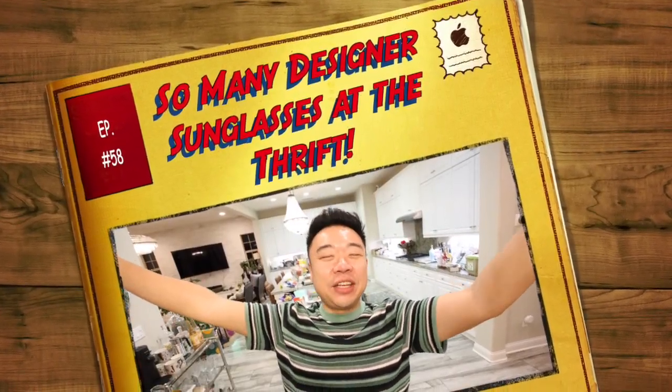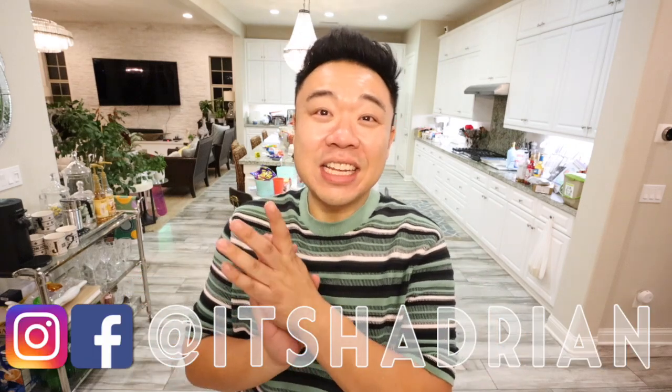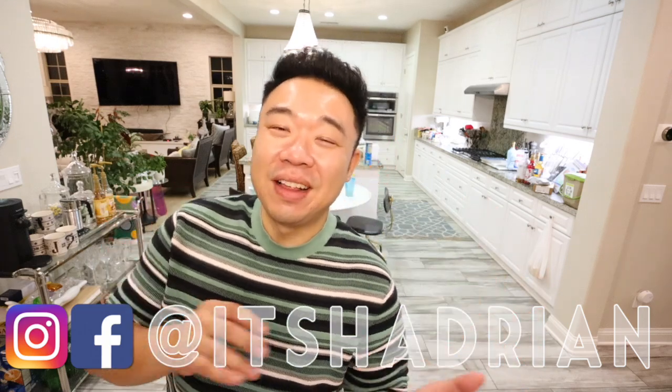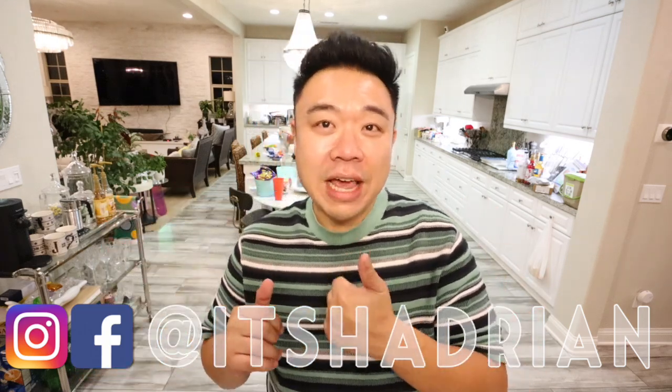Greetings and salutations, you guys. Hedon here. Welcome to a new video. How's everyone doing today? I hope you guys are all doing fantastic. Today it's going to be a haul video slash also a preview video of what's going to be for sale in our next live sale.